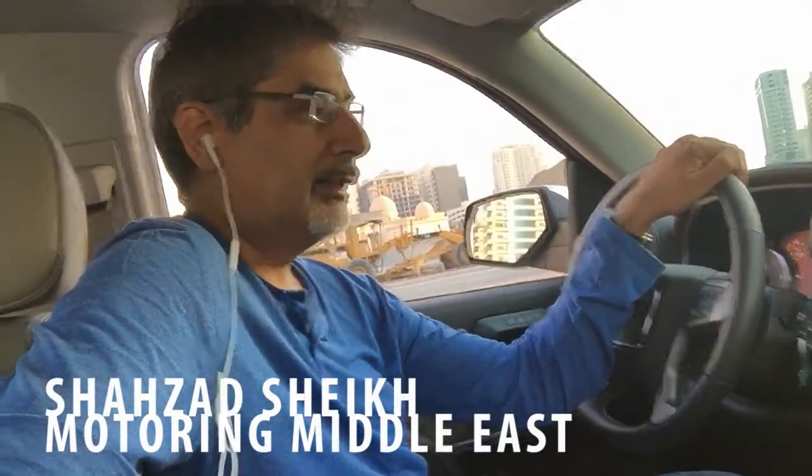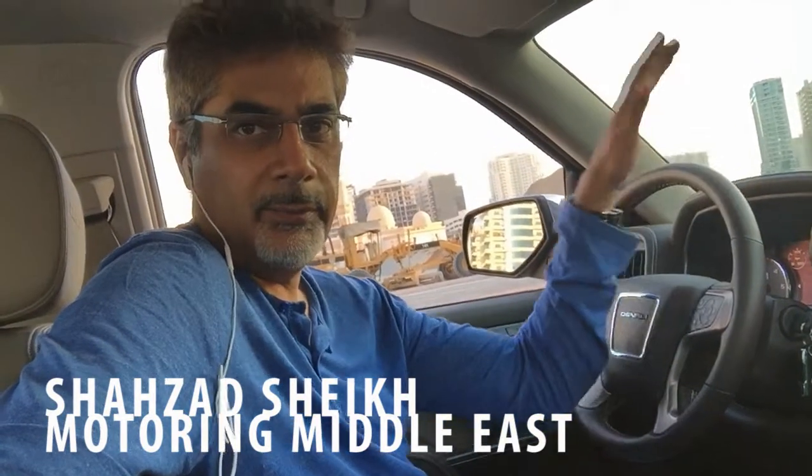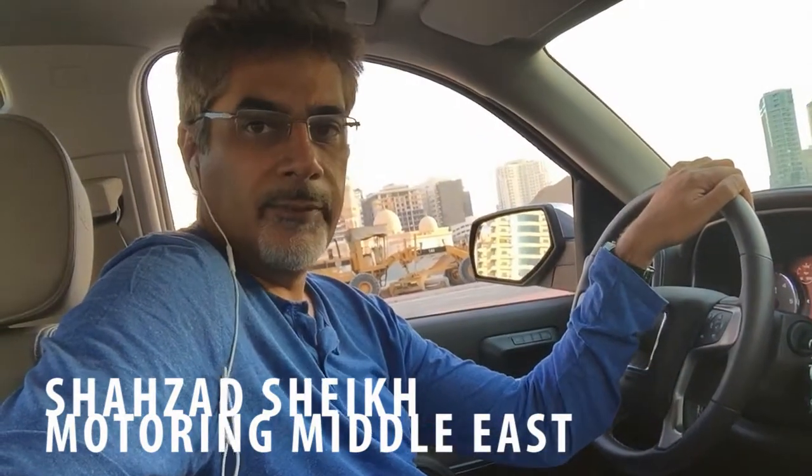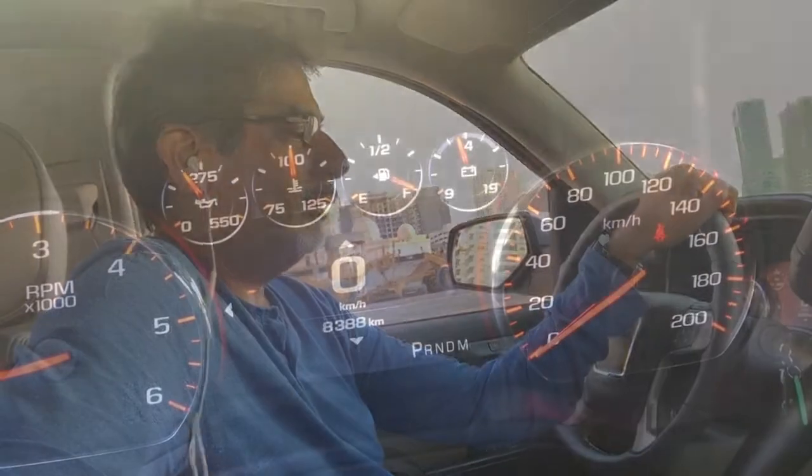I've had this GMC Sierra Denali truck for two weeks now - we've had it on a long-term test and we've got a little bit longer to go. I thought I'd do a first video report update on how we've been getting on with this beast of a machine. This is not a review - go check out motoringandme.com - I'm just going to run through some of the features that I've liked and maybe one or two that I didn't.